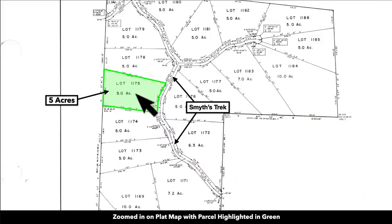This is the contour map of the property. This is the plat map with the parcel highlighted in green. It's five acres, lot number 1175.